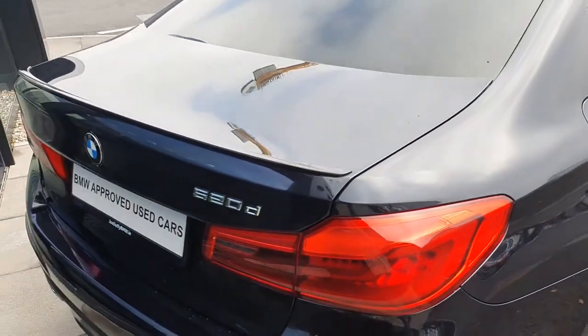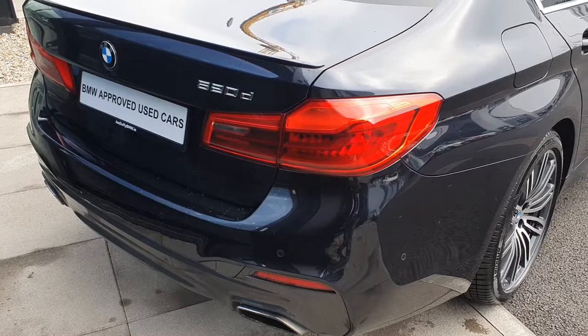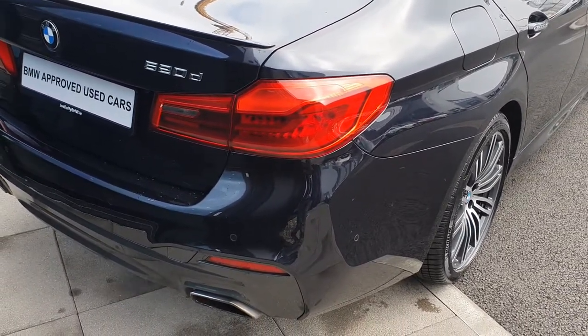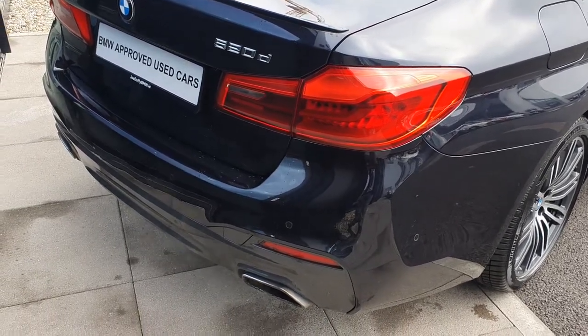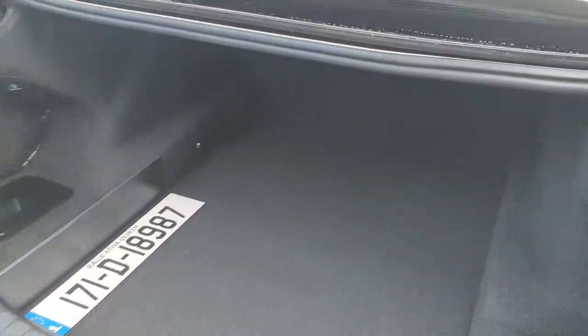You have the BMW 520D badging at the rear, the twin exhaust, and the rear parking sensors to give you a complete 360-degree parking view. You have the rear LED taillights, the M Sport spoiler, and the automatic trunk — simply click the key fob at the top right to open.